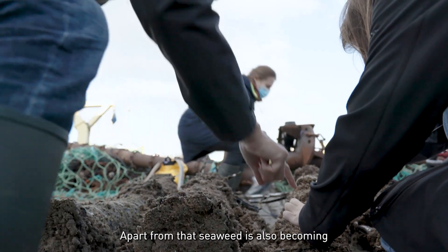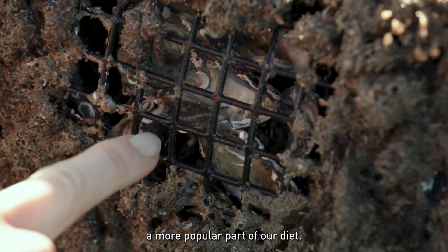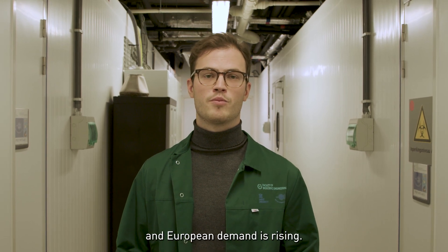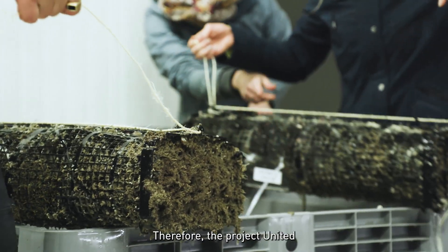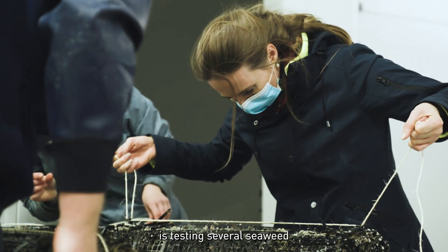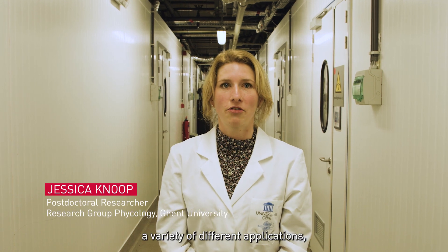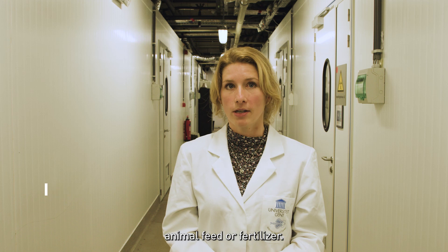Apart from that, seaweed is also becoming a more popular part of our diet. You can already buy it at some supermarkets in Belgium and European demand is rising. Therefore, with Project United, we are testing several seaweed culture setups. Seaweeds can be used for a variety of different applications such as for human consumption, animal feed, or fertilizer.